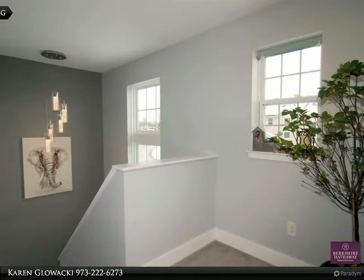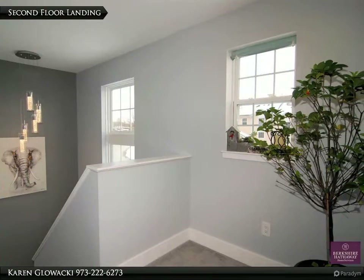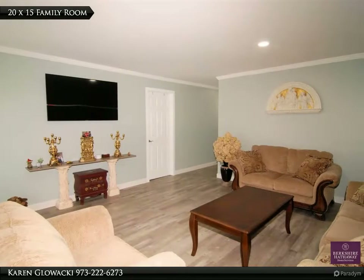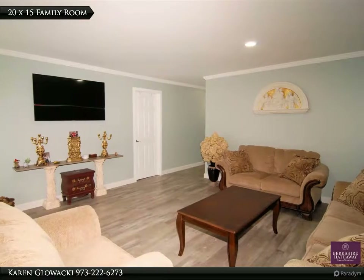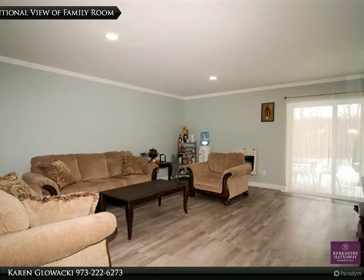The fully finished walkout basement offers another large bedroom with a custom wall-to-wall closet, a full bath with walk-in shower, and a family room with sliders to a private patio. Upgraded interior doors, garage with built-in shelving, and a walk-up attic with shelving provide so much storage.